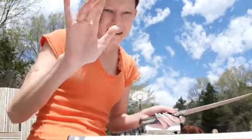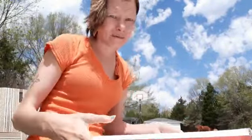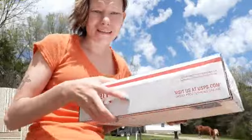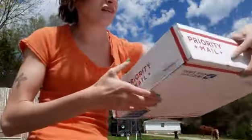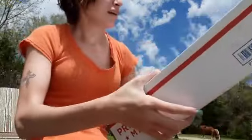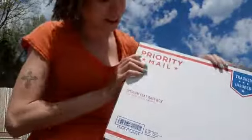Hi YouTube, this is Treasures at Tiffany's, and I'm unboxing a package from Best Sub Lover, so go check her out. I'll probably have a link somewhere on the screen or down below. She sent me a swap box and I sent her one too, so you can also go check that out.